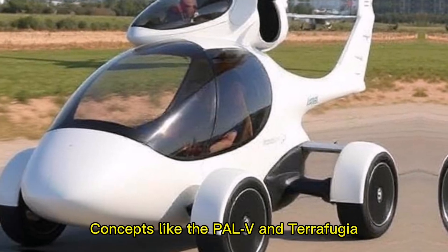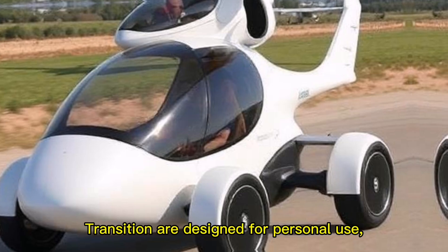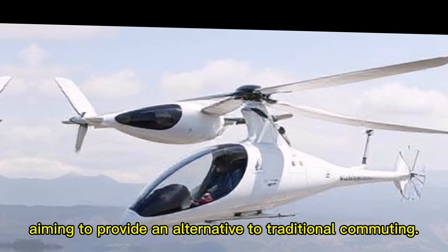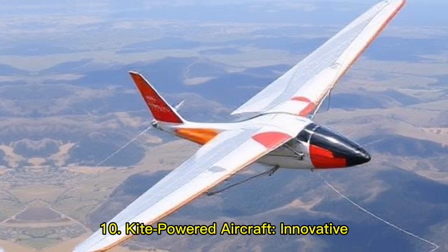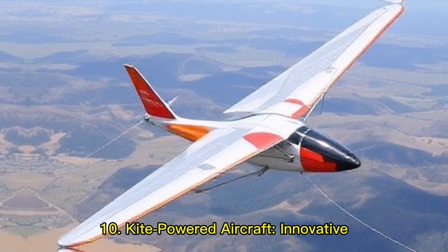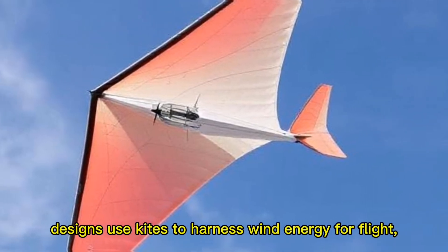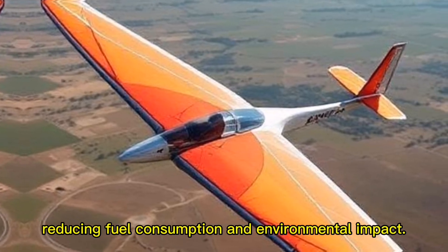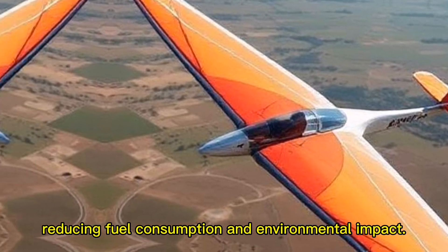Personal air vehicles aim to provide an alternative to traditional commuting. Ten: kite-powered aircraft — innovative designs use kites to harness wind energy for flight, reducing fuel consumption and environmental impact.